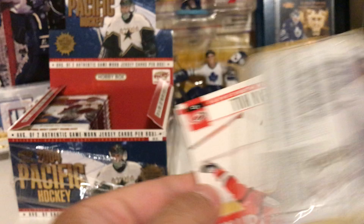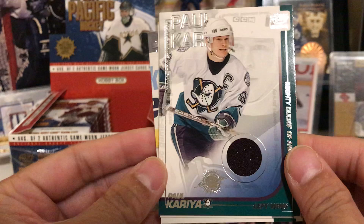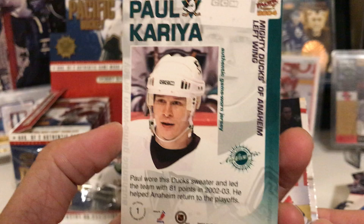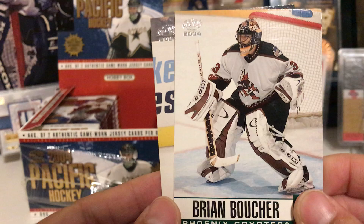Sean Hill, Taylor Pyatt, Jared Aulin — there's our other jersey and it's Paul Kariya! Paul Kariya jersey — nice! This guy was Mighty Mouse back then. Sweet jersey card, that is a nice hit. Luc Robitaille, Brian Boucher — goalie hit, Alan McCauley, and Ed Jovanovski.